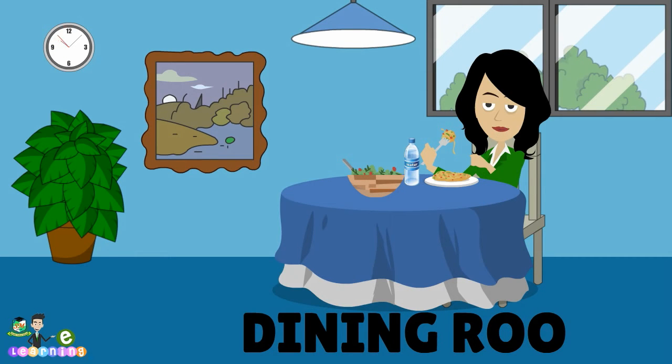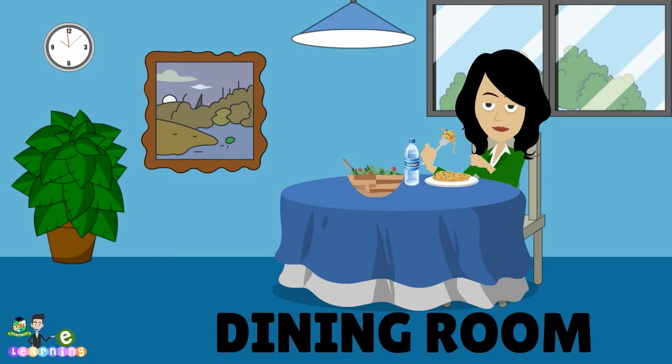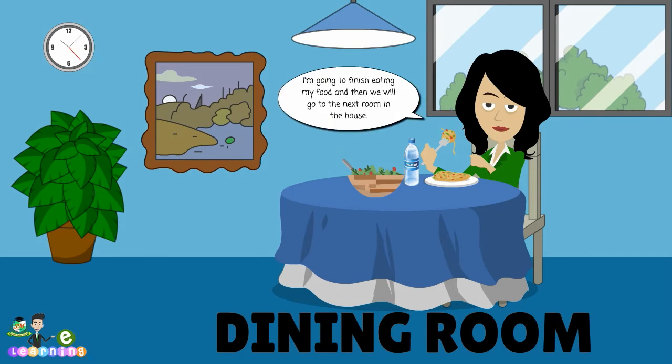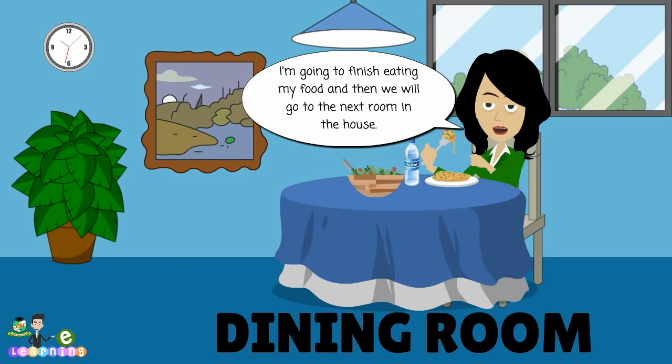O, O, M. Dining room. Repeat after me. Dining room. I'm going to finish eating my food, and then we will go to the next room in the house.